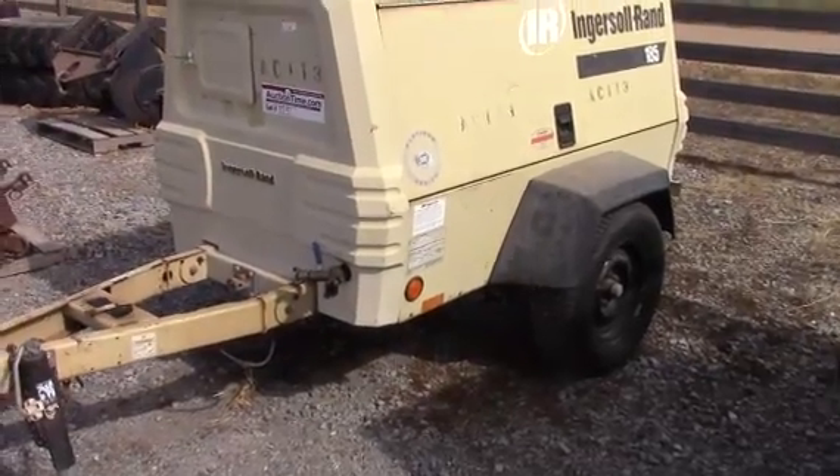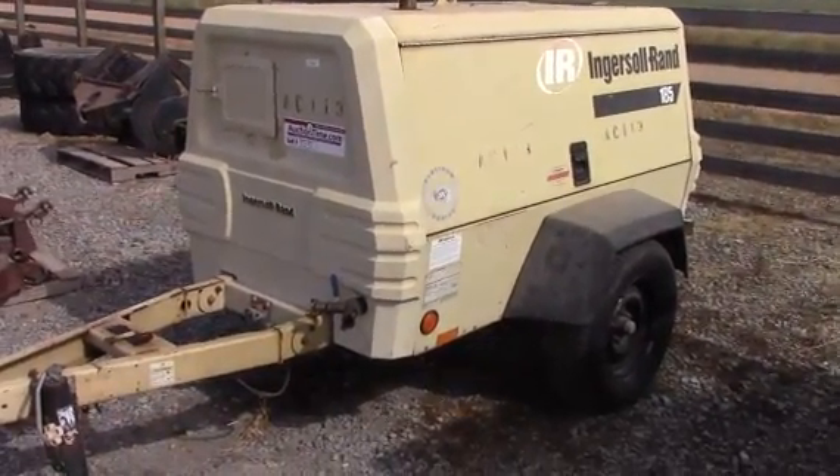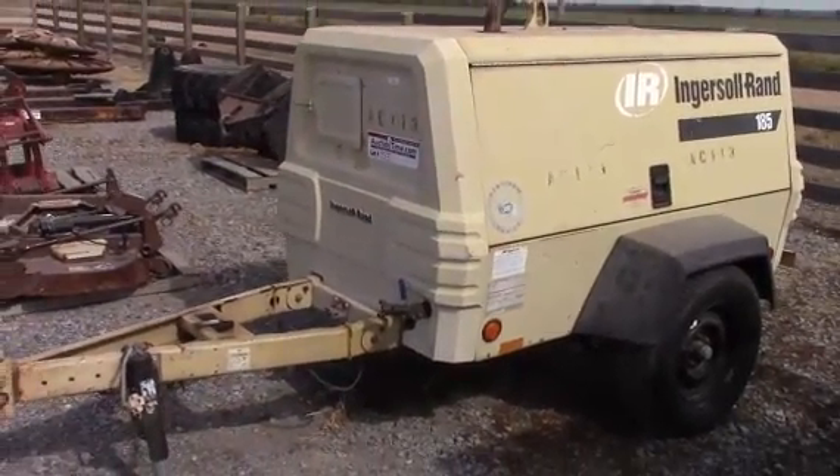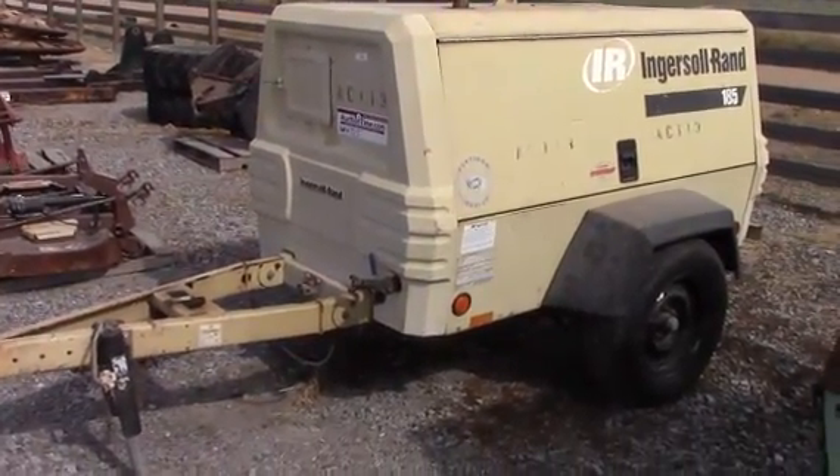Decent tires on the machine, pretty clean overall for the age and the hours. This is absolutely a no-reserve auction — sells to the highest bidder. So just get in there and help yourself, guys.